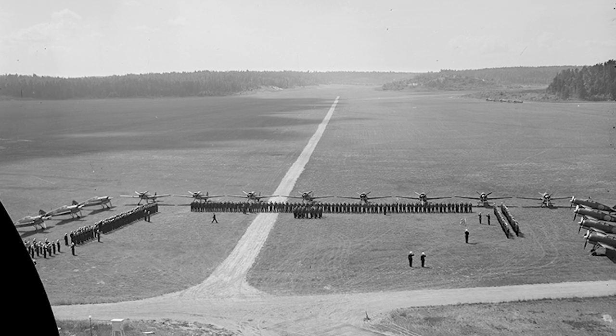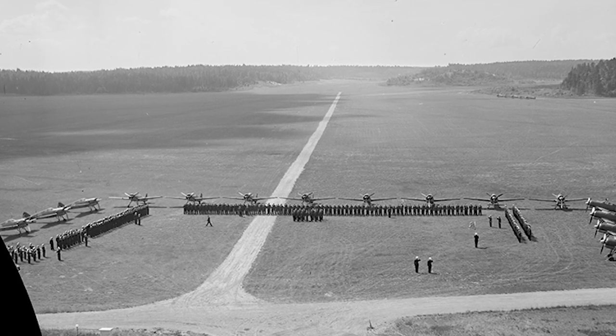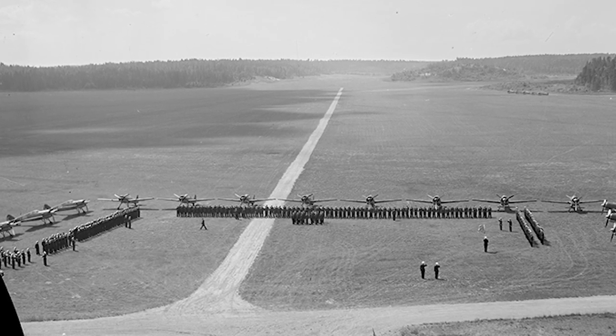The J-22 was retired from the Swedish Air Force in 1952. Today there are five J-22s preserved in the world, and only three of these are complete aircraft.